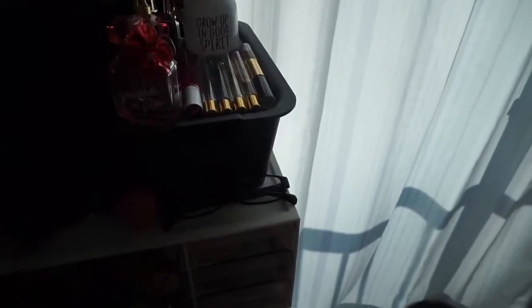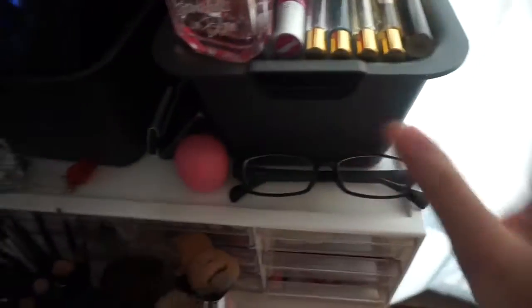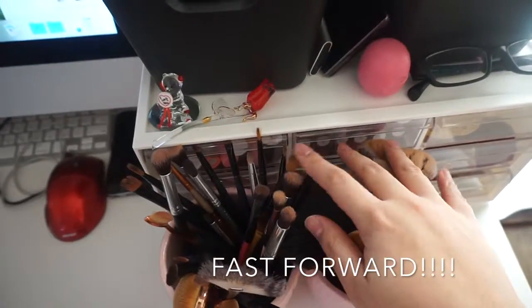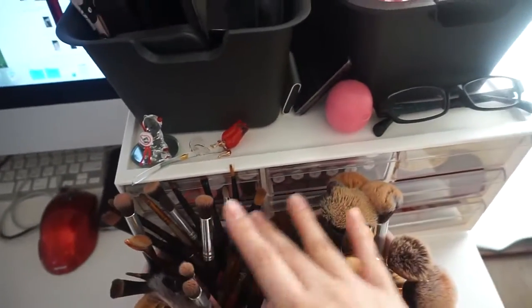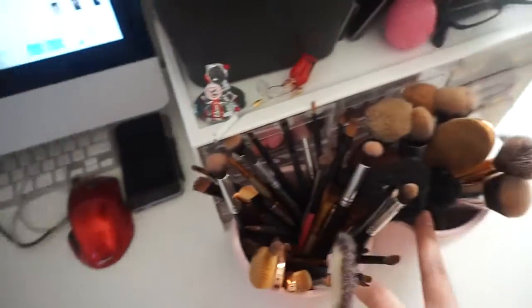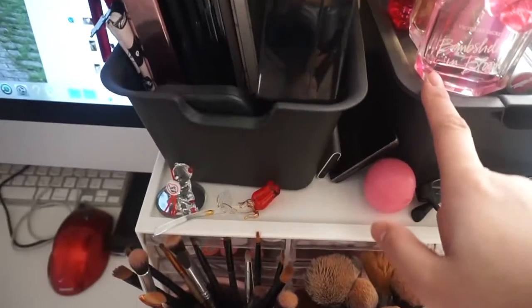Then I have here a spray of water for the beauty blender — sometimes I need to use it for my brush or for my eyebrow. This one is my brushes — they're from different brands, some from Sigma, some I don't know the brand. The containers I got from Daiso.